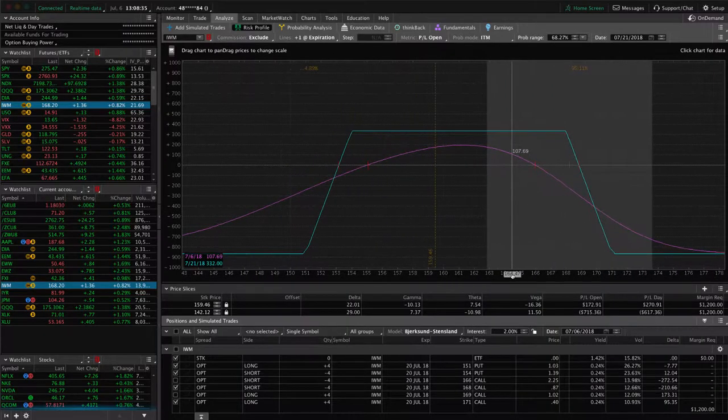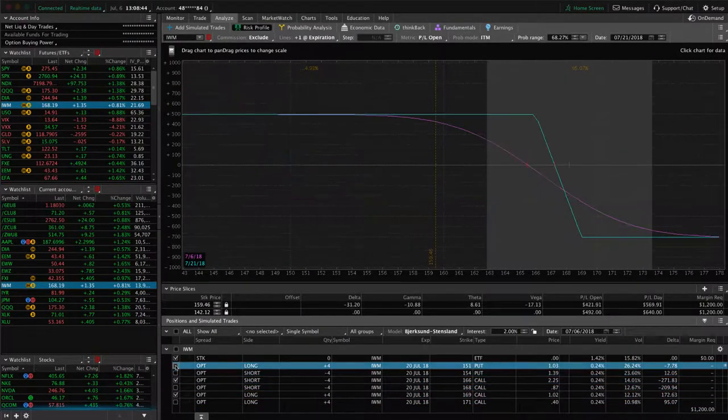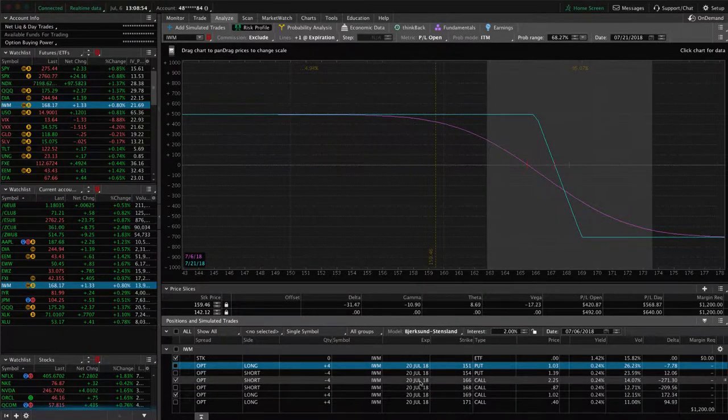In IWM, we've got a full iron condor hanging out near the upper end of the range — need some downside to benefit that piece. We've also got a short call vertical which, with the up move today, has come out of our range. So looking for some downside to benefit that piece. All these are in July, so we'll be managing these over the next couple of weeks before expiration.